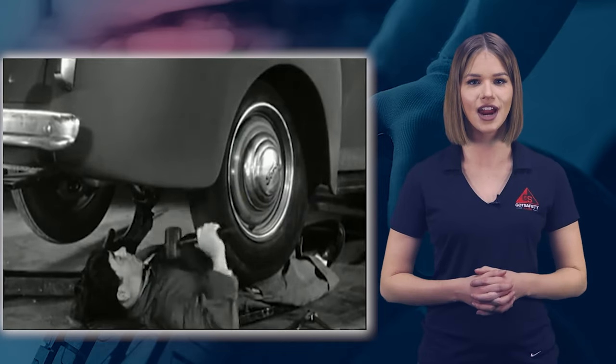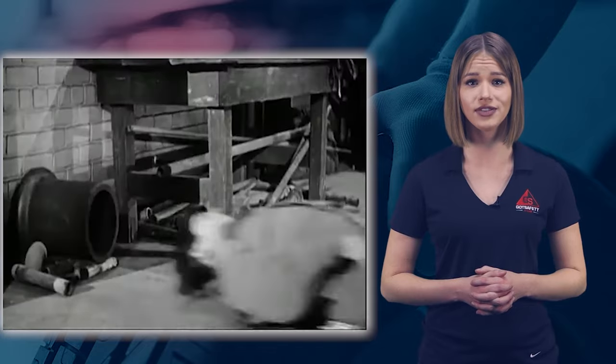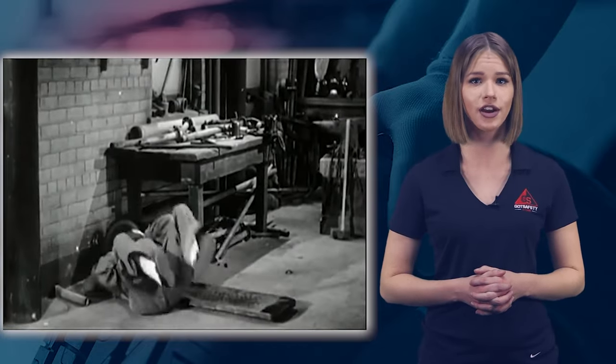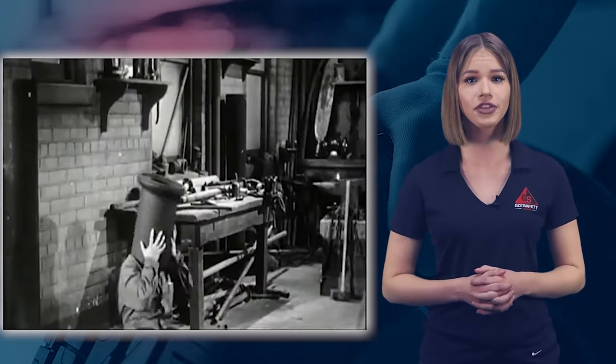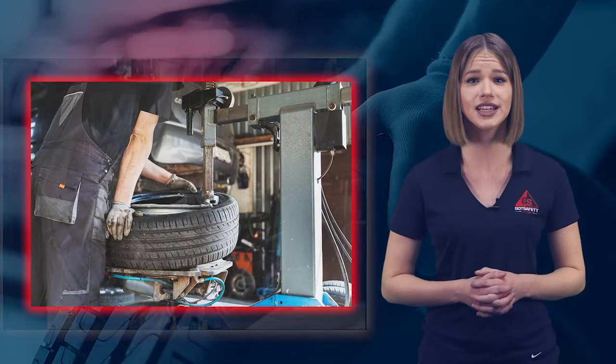Once it is determined that the tire can safely be repaired, make sure there isn't more than one damaged part of the tire. Check the tire treads, sidewalls, and the tire bead under the edge of the rim. Then take the tire off the rim and examine the rim for any faults that may have punctured the tire from the inside.